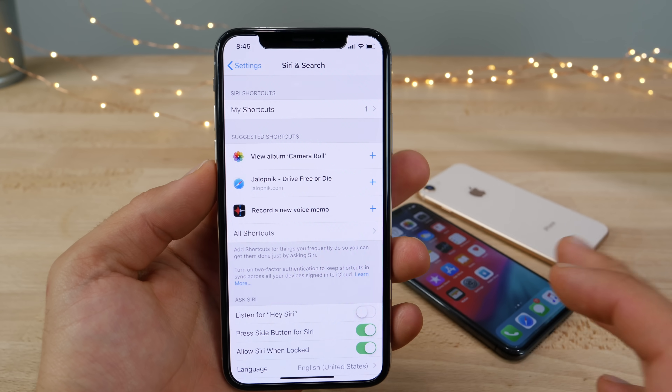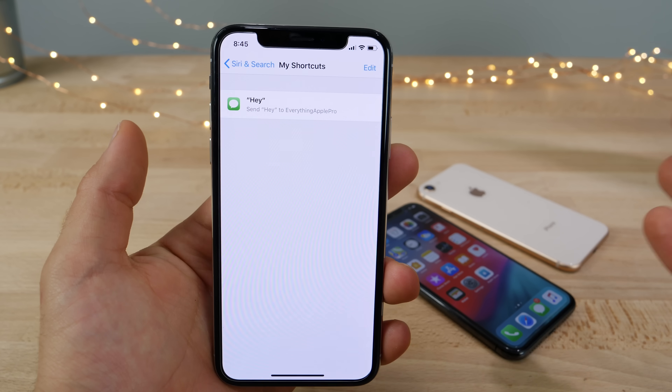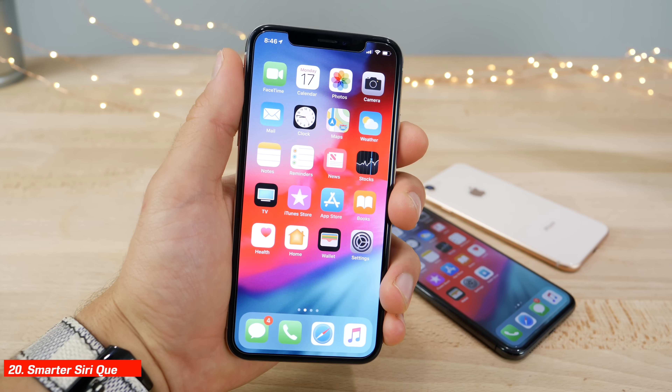Siri Shortcuts makes Siri so much smarter — just add a catchphrase to trigger a certain action, such as saying 'hey' to send a text. In general Siri has been made much smarter with access to more data.